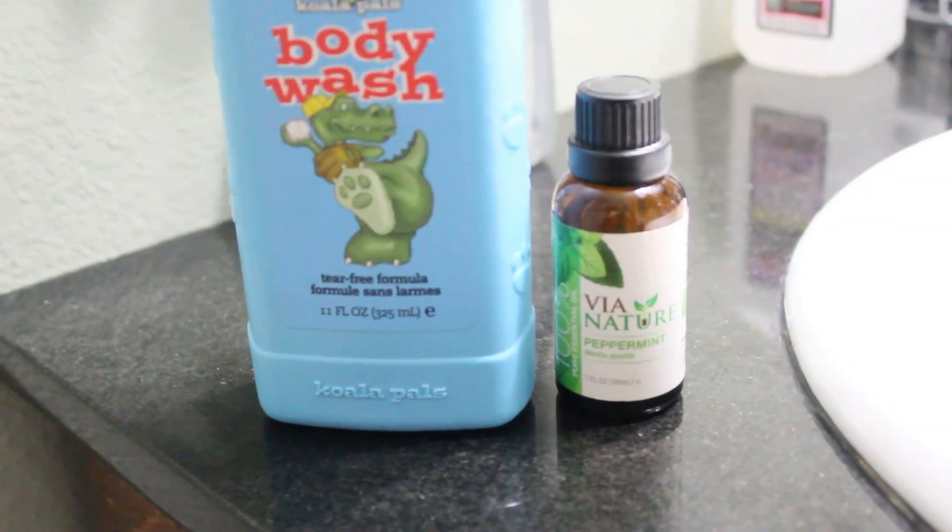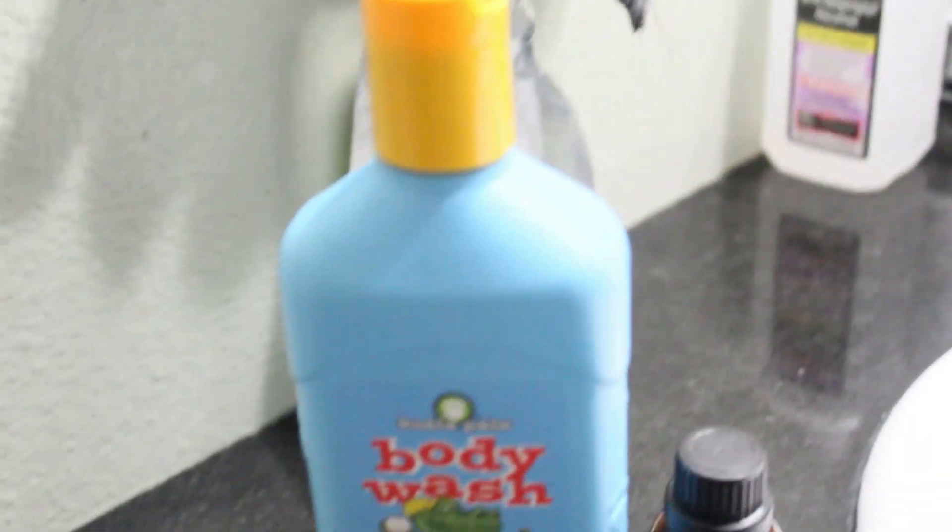Always find a comfy outfit for yourself because snot and boogers and everything will be on you. Have a nice comfy outfit since you're going to be cuddling your baby.